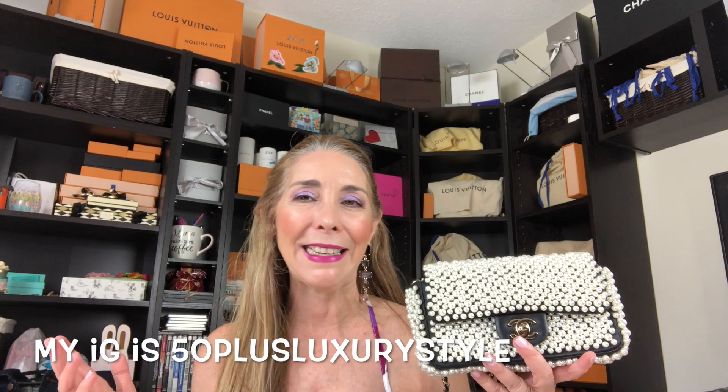We're going to start with a new addition to my collection — this beautiful Chanel pearl bag. Even though I haven't had her for too long, I really used her during the month of June. If you follow me on Instagram, you may know I attended a conference in Las Vegas, and after the conference my husband flew up and we spent additional time there. I wore this bag over and over again and I am loving it.